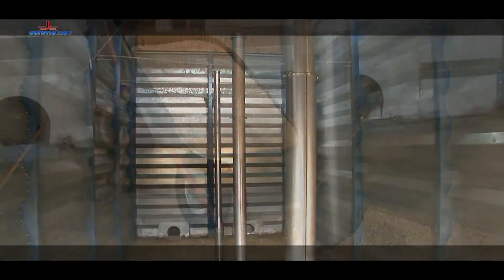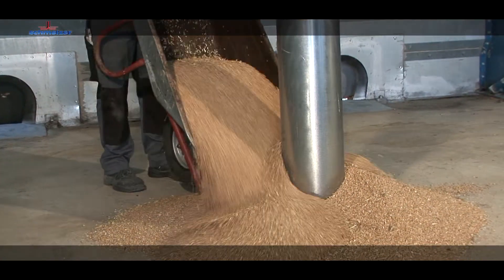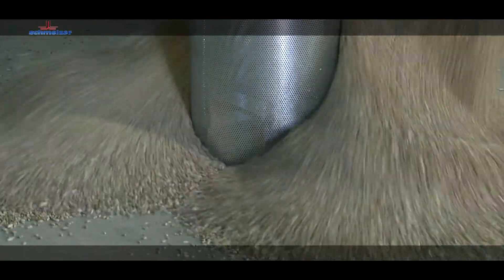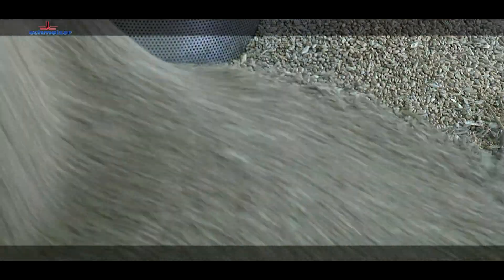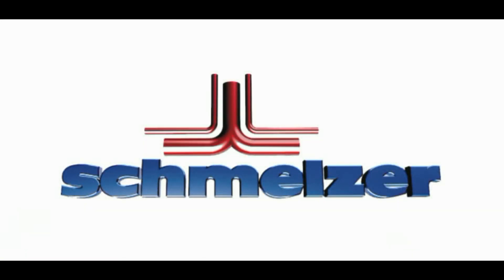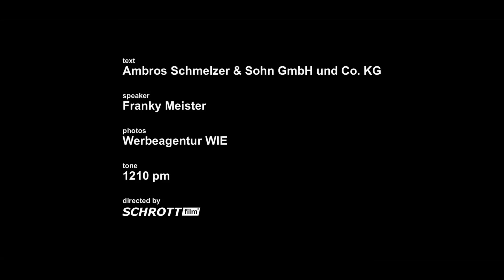As the air pillar is not damaged whilst the grain is being taken out of storage, it can be used time and time again. Take advantage of our years of experience and know-how — we have the solution to suit your project. Schmelzer: we master metal.